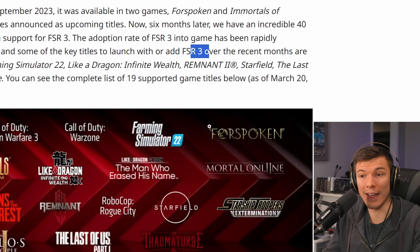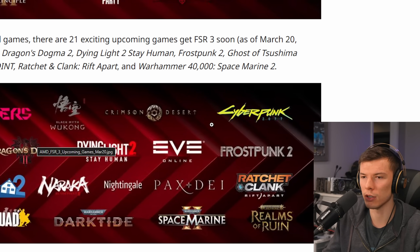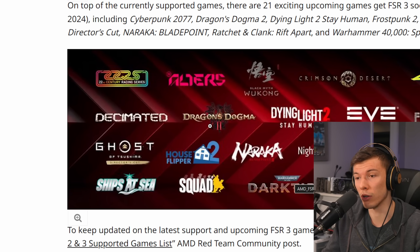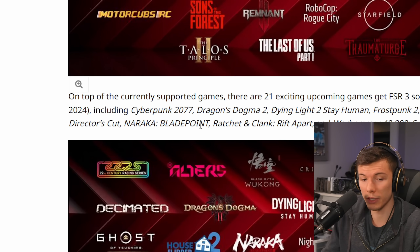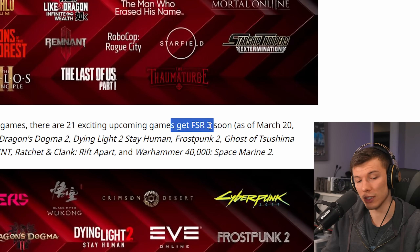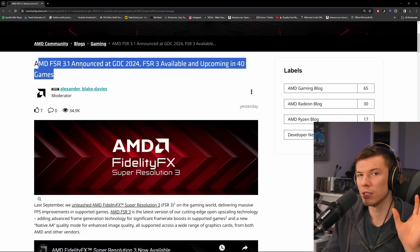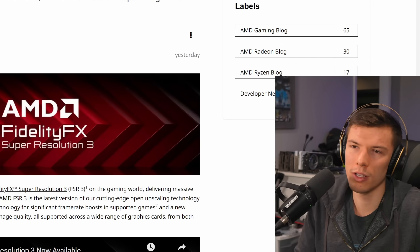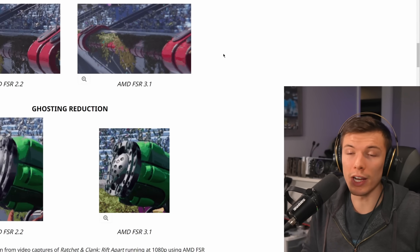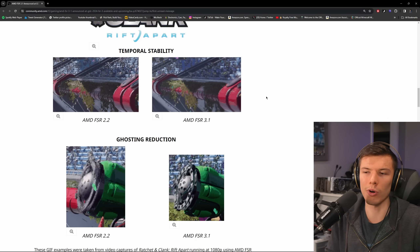FSR 3 is going to be added to tons of games. Remnant 2 has it, Last of Us Part 1 now has it. Games coming soon include Cyberpunk, Dying Light 2, Warhammer, Naraka Blade Point, and Dragon's Dogma 2 with FSR 3.0 or 3.1. FSR 3.1 frame generation will allow you to use any upscaler with frame generation to achieve the best image quality possible on whatever brand of GPU you have. AMD is also greatly improving the upscaling, and FSR upscaling works on any brand of GPU too.